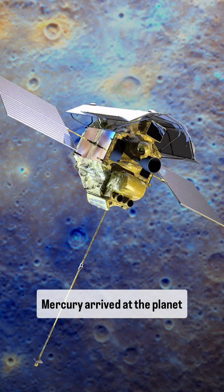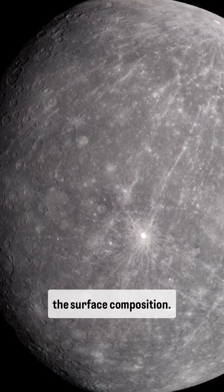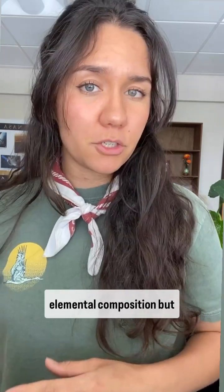When the MESSENGER mission arrived at Mercury over 10 years ago, one of its main goals was to understand the surface composition. The onboard instruments were able to tease out the elemental composition, but they couldn't quite figure out how those elements fit together to create minerals.